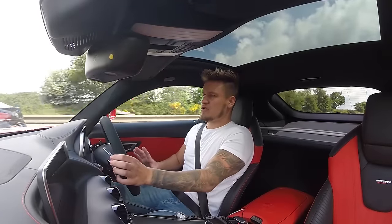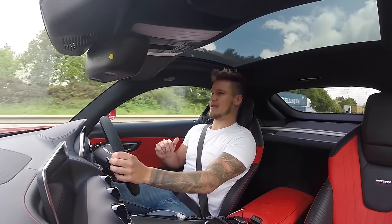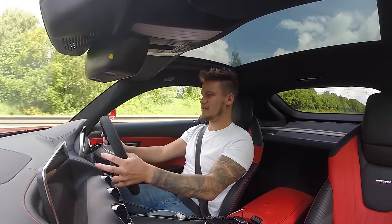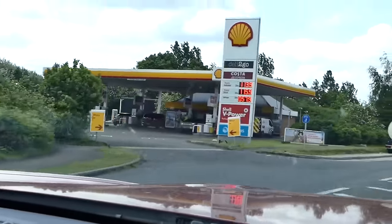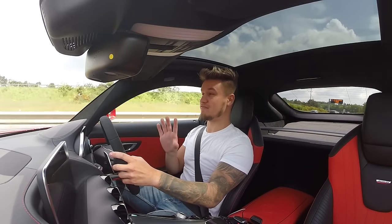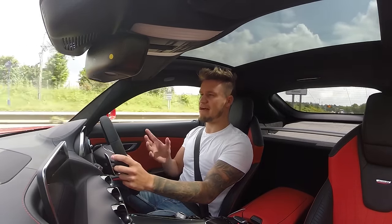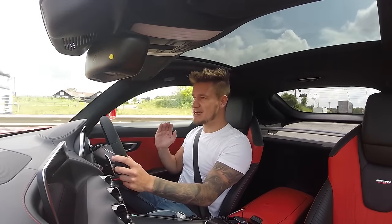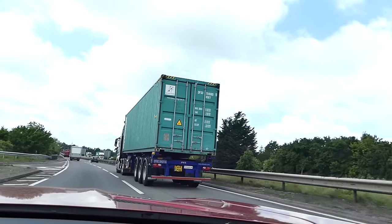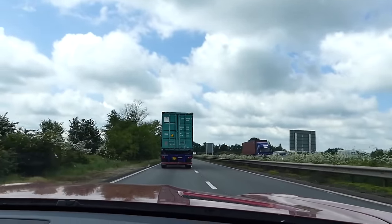I'm sitting behind a truck at the moment with a Maserati 3200 about to overtake me. One thing I feel this car is missing - maybe because I haven't discovered it yet - is a live MPG reader, because all I'm getting is my average from the start of the journey, which began with me power sliding in race mode. I've just been overtaken by a massive lorry because I'm cruising at 55 miles an hour, but it's good for my fuel economy.